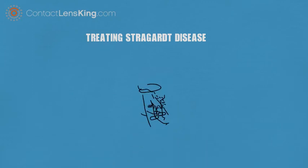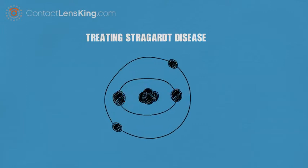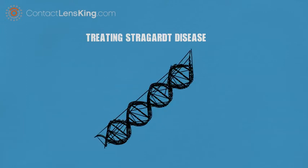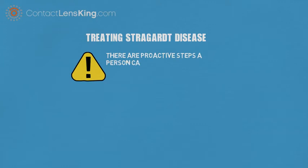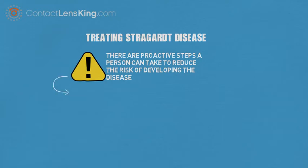Although there are currently no known cures or treatments available for Stargardt disease, there is promising research being done using stem cells and gene therapy. However, until an effective treatment is discovered, there are proactive steps people can take that may help reduce the risk of developing the disease. The following are recommended steps to help reduce the risk of developing macular degeneration.